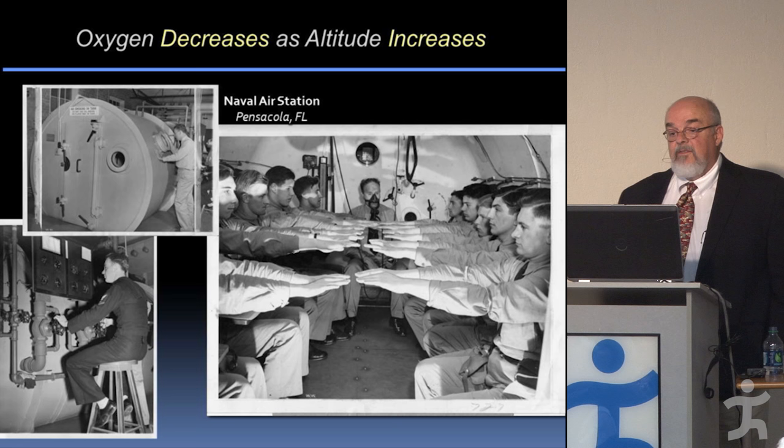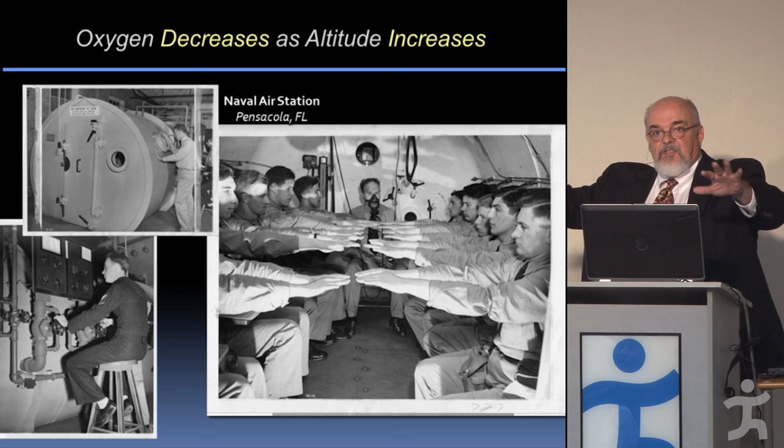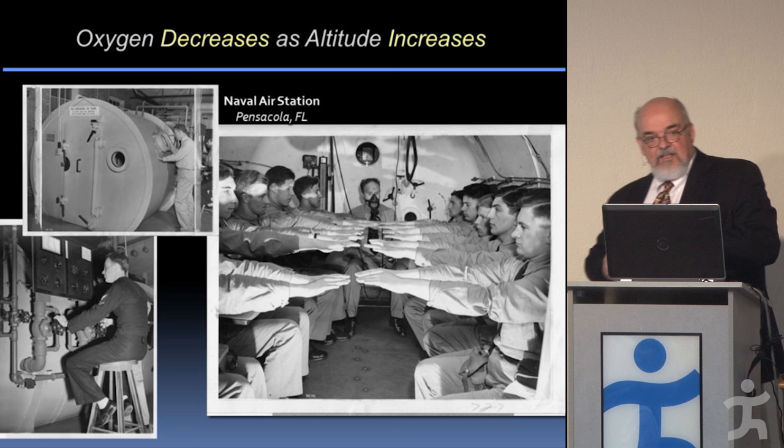Here in Pensacola, you can see the chamber that was at the Navy air station. The picture on the right shows none of them have got their masks on, but the instructor does. He's having them hold their hands out so they can see themselves start shaking and see their fingernails begin to turn purple as they lose oxygen in their blood — eventually they put their masks on, hopefully.